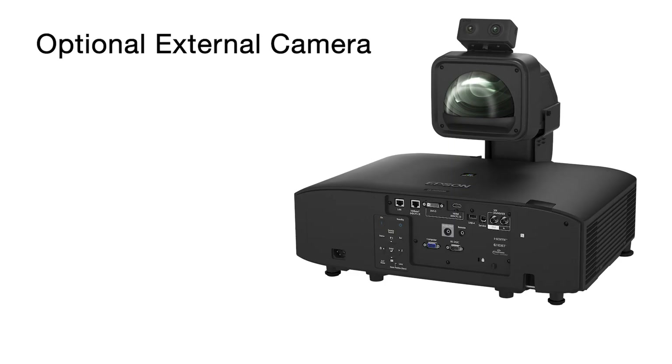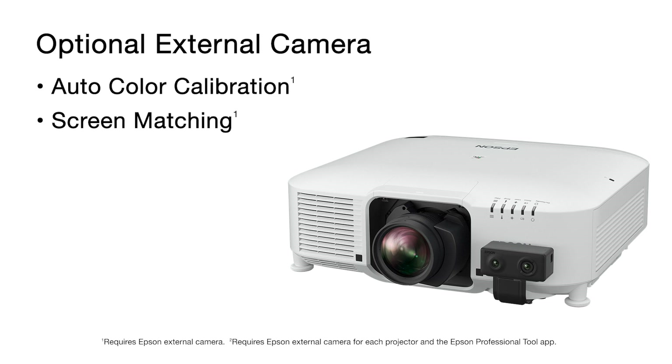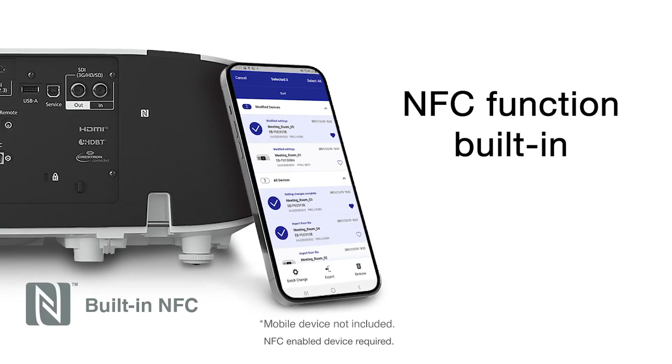A clip-on optional external camera provides access to powerful automated tools, including auto-color calibration, screen matching of multiple projectors, tiling assist for edge blends, and the stacking assist tool. A built-in NFC function is available with these projectors to help reduce the time to install and commission multiple projectors. You can read and write settings with Epson's NFC app while the projector is still in its shipping carton.